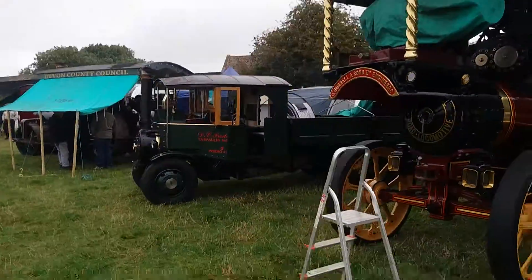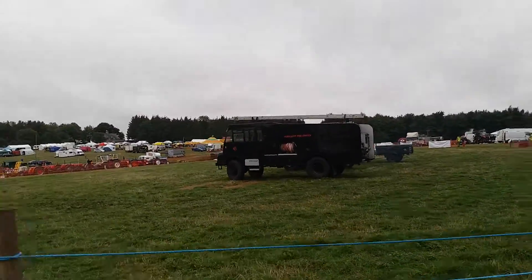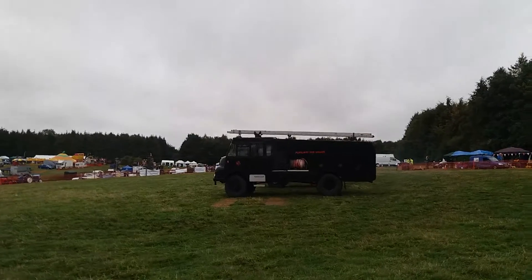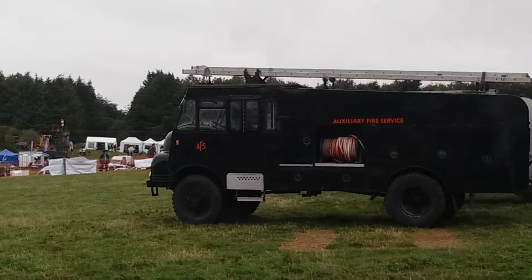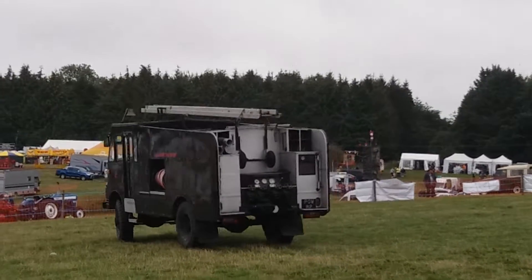They're starting up in the main ring here. The Green Goddess here on the Land Rover is the military display. The Green Goddess here. The Bedford auxiliary fire engine there — used in the firemen's strike in 1976.